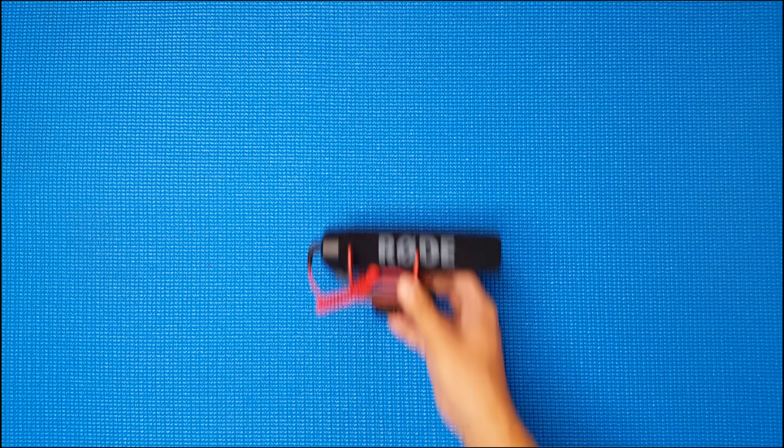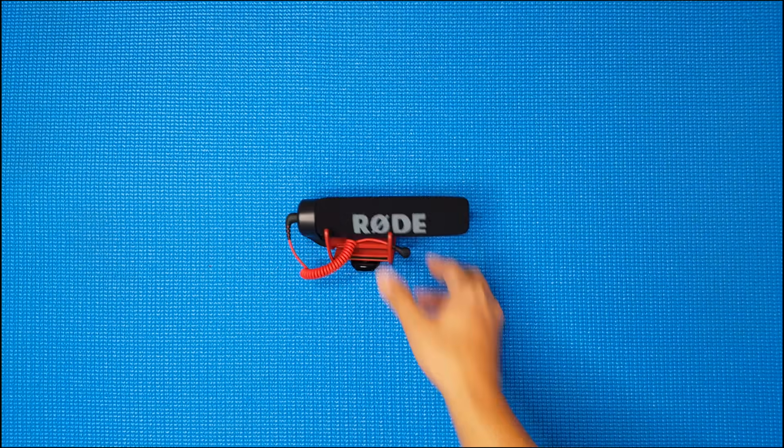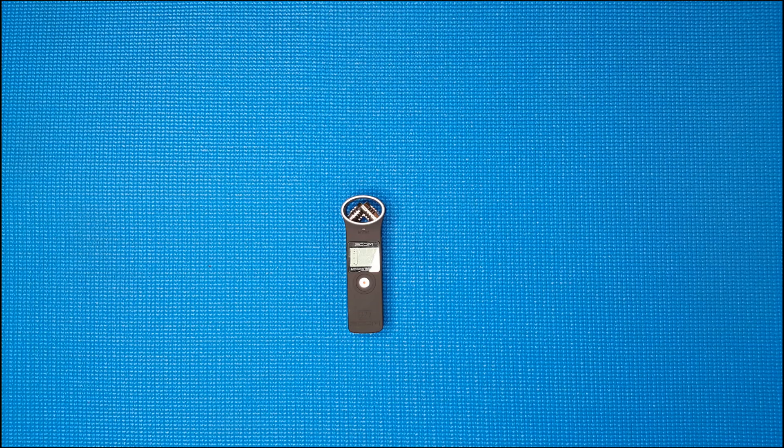For sound recording, I use a mic and a voice recorder for voiceovers like this.